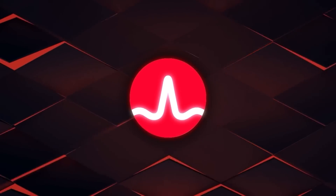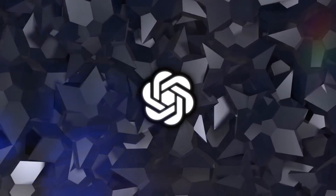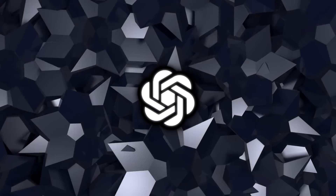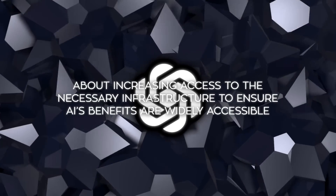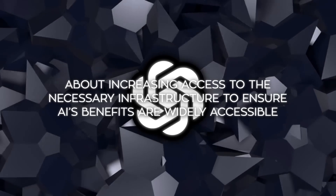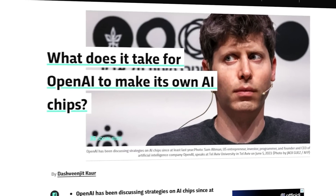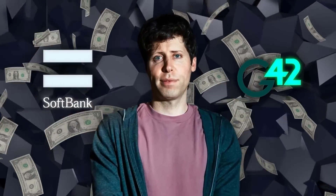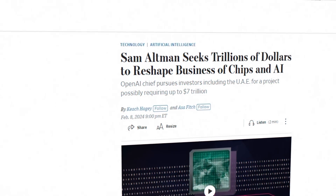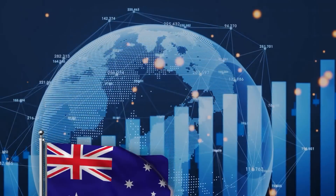Broadcom, which worked with Google on the TPU, has the experience needed to build custom AI-related chips, making this partnership quite exciting. While OpenAI hasn't confirmed all the details, a spokesperson said they are having ongoing conversations with industry and government stakeholders about increasing access to the necessary infrastructure. This move isn't entirely new — back in September there were reports OpenAI was exploring this, and earlier this year Altman had talks with SoftBank and Abu Dhabi-based G42 to raise billions for a new chip venture, with the figure reportedly reaching a staggering $7 trillion.